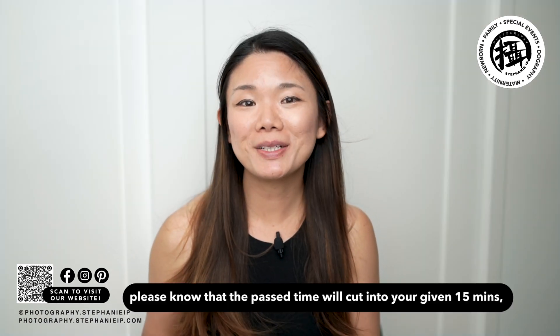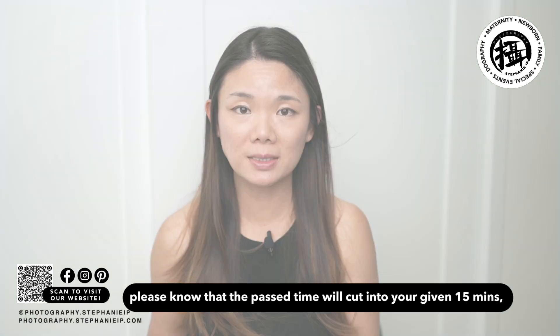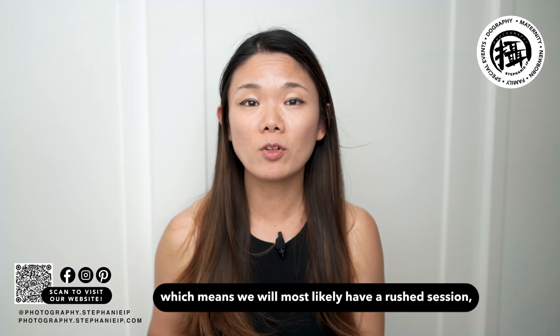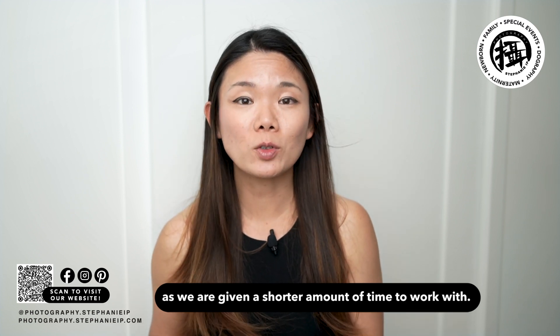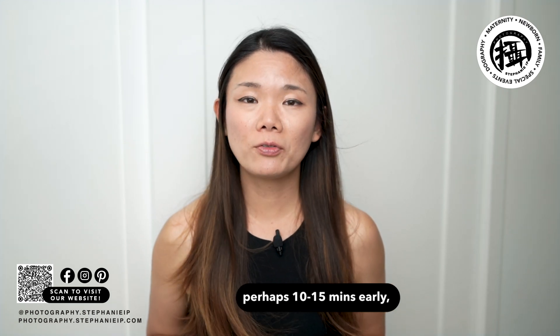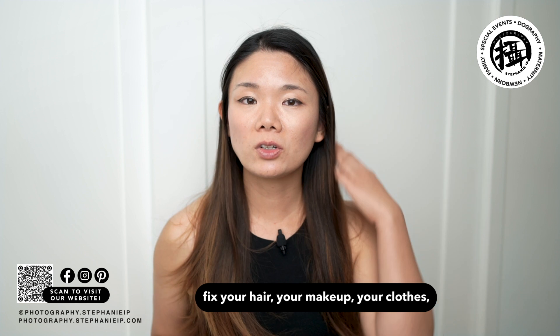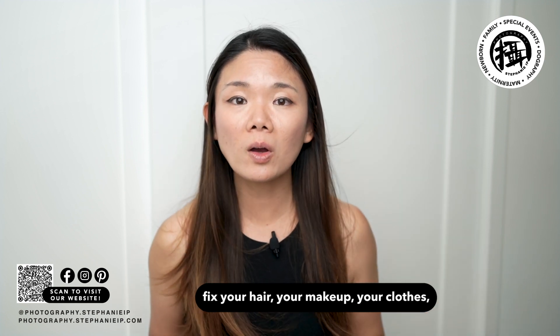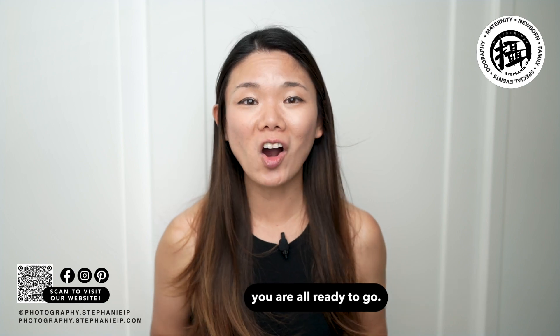If you do end up arriving late, please know that your past time will cut into your given 15 minutes, which means we'll most likely have a rush session as we're given a shorter amount of time to work with. So please come on time — perhaps 10 to 15 minutes early — so you can find us on location, fix your hair, makeup, and clothes, so by the time it's your turn to shine, you're all ready to go.